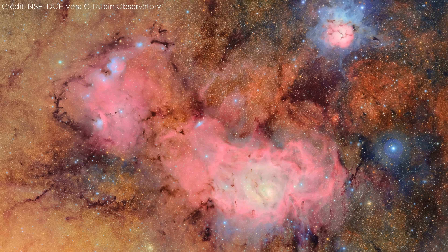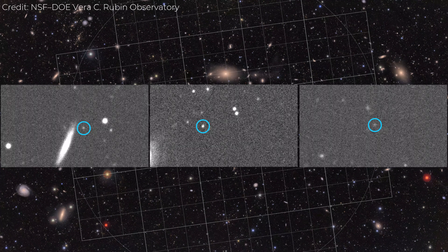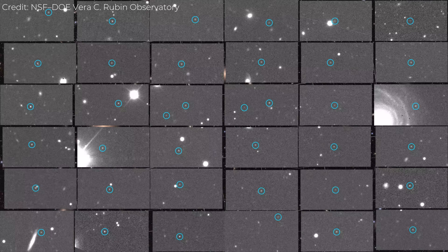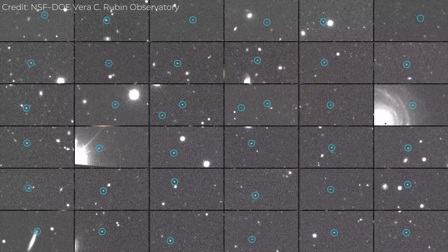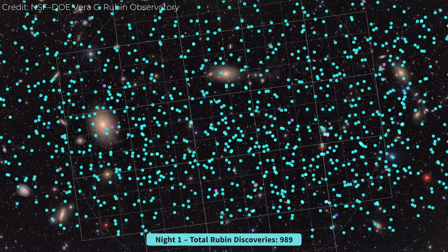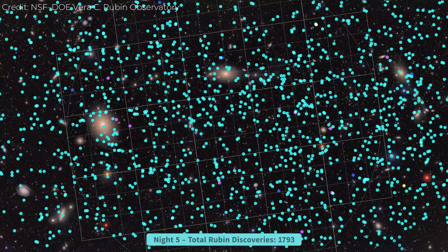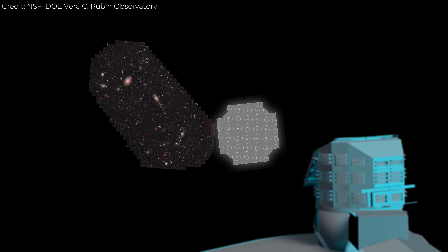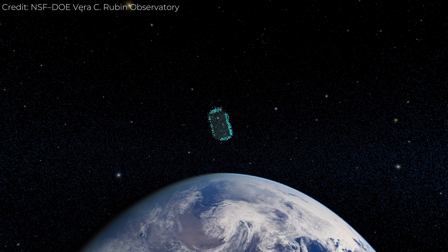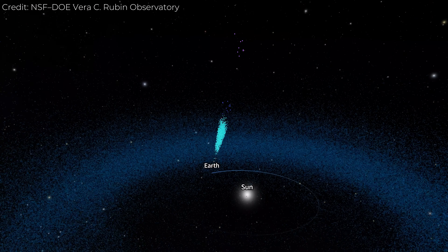The third result from those first nights was quieter but maybe even more significant: Rubin's early asteroid detections. In a series of rapid exposures taken over several hours, software started flagging moving dots — objects drifting subtly across the background of stars. In just a few days of testing, Rubin found thousands of asteroids, including some never cataloged before. A few were near-Earth objects, small but real and entirely new discoveries. That's an important milestone because it proves Rubin's automated alert system works. Once fully active, it will identify these moving objects in near real time, giving astronomers and planetary defense teams a daily stream of updates about what's moving through our neighborhood of space.